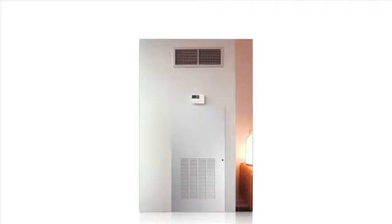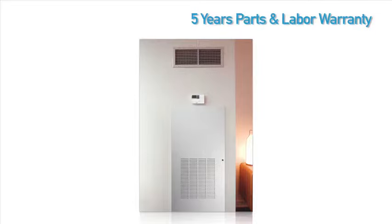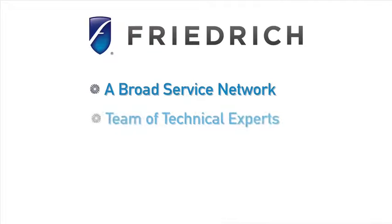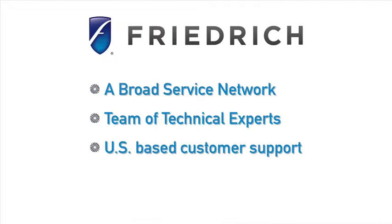Built with the highest quality materials and components, Friedrich VertiPaks come with a superior warranty of one-year full warranty and five years on the parts and labor. A broad service network, a team of technical experts, and U.S.-based customer support will ensure that you get the prompt service you deserve.